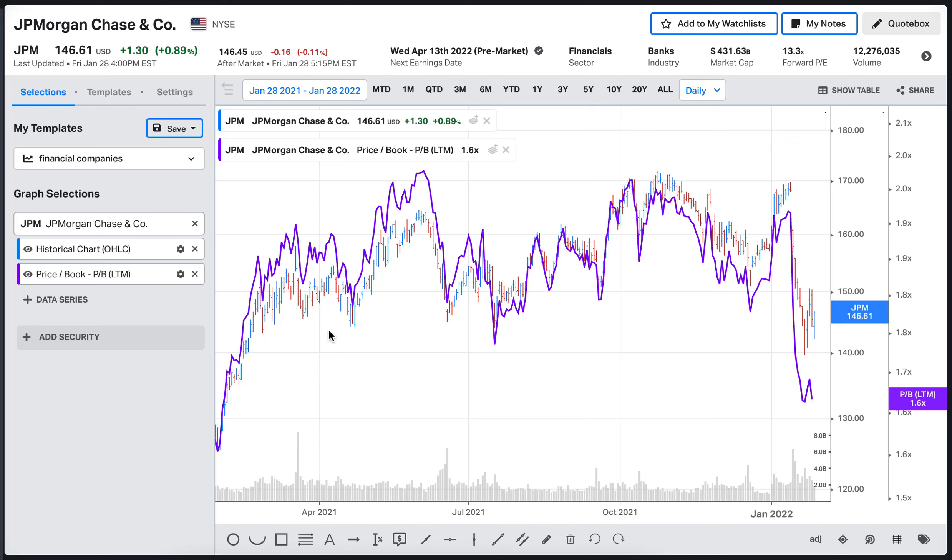The assets of the company can be cash, buildings, equipment, and other tangible items — though not all assets are tangible. You could use price-to-tangible-book if you want only tangible assets. Looking at the chart, the price-to-book ratio has reached 2x at some point, and right now it's hovering around 1.6.